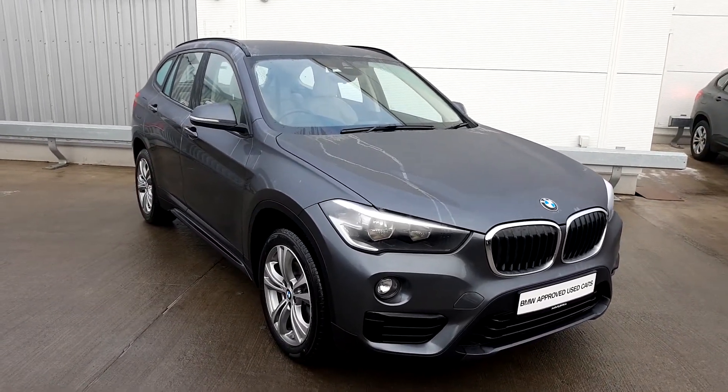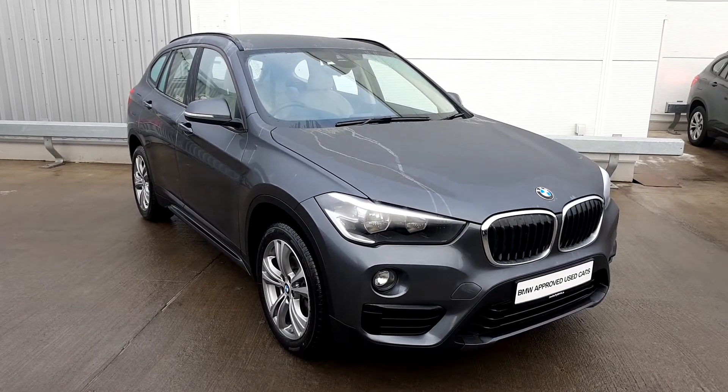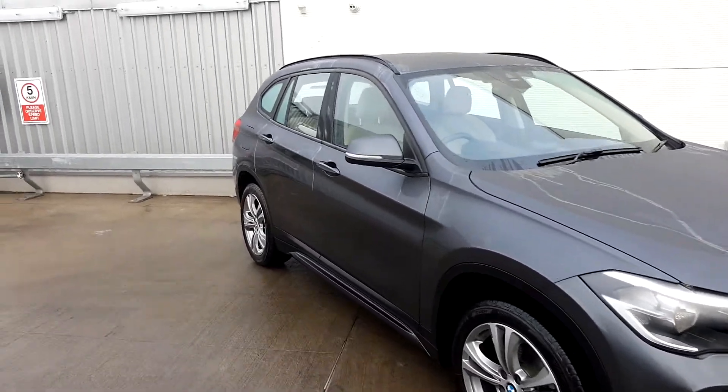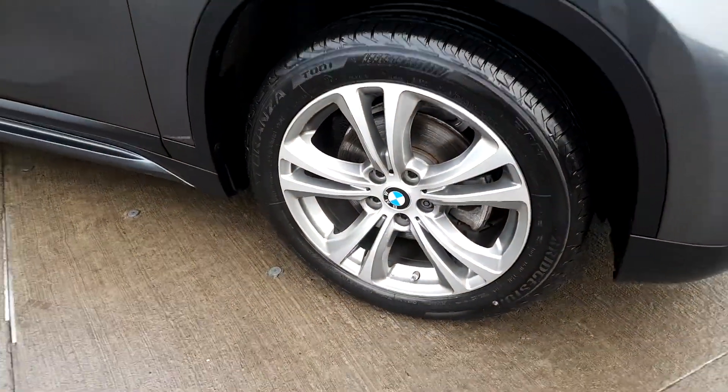This car is the Sport spec, so it's got nicer wheels and a few nicer options inside, nicer seats. This one is finished in lovely mineral grey metallic as you can see, and it also has contrasting oyster leather inside — a nice cream interior — along with 18-inch sport wheels.